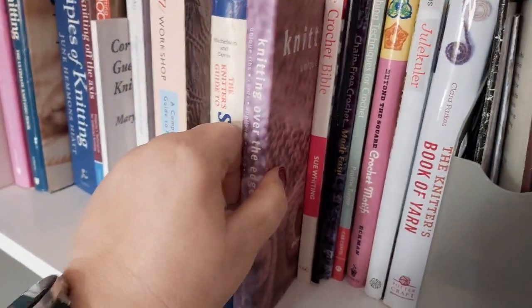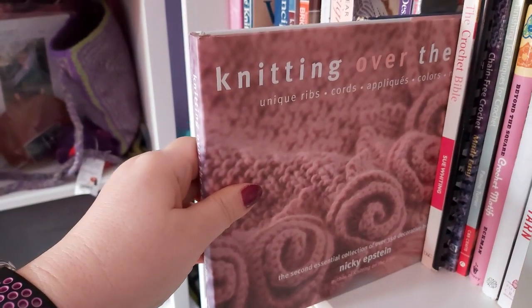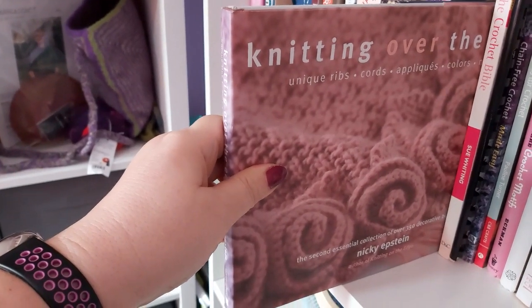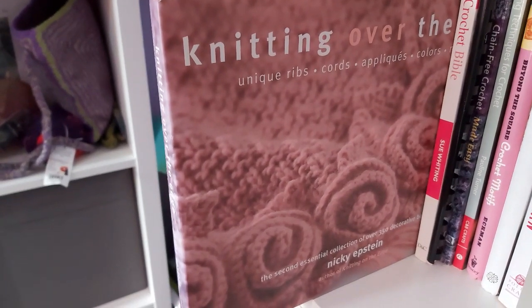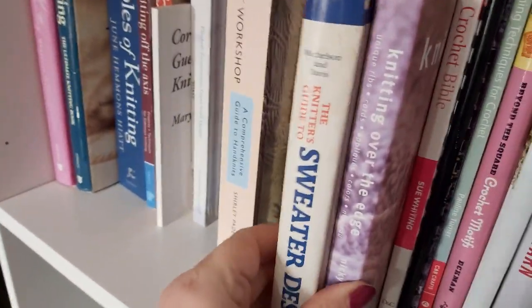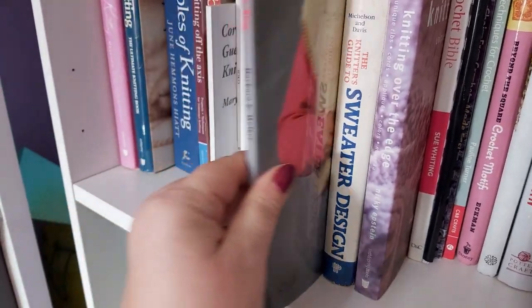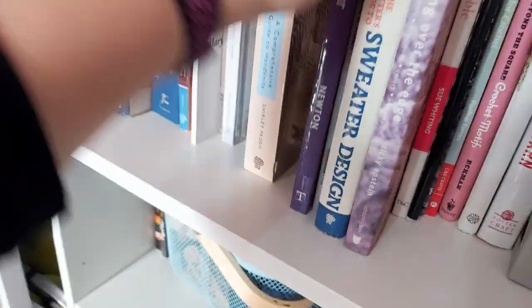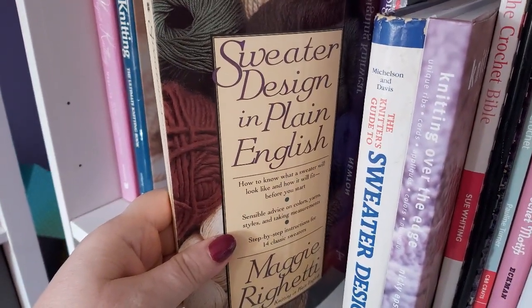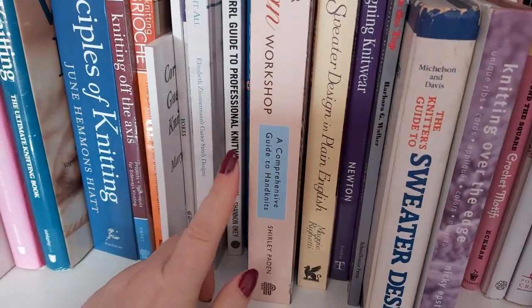I got rid of a lot of crochet books. This is a book I don't know whether to keep or not — Nicky Epstein's Knitting Over the Edge. I think she's also got one called Knitting on the Edge. I nearly got rid of it in my de-stash recently, but it has some really interesting techniques in it, so I've decided to keep it for now. Then we've got a few design books: Sweater Design, Knitting from the Top Down by Barbara Walker, Designing Knitwear by Deborah Newton — very popular for knitting designers — Sweater Design in Plain English, which is very useful, and The Knitwear Design Workshop by Shirley Payton, which I'll talk about later.